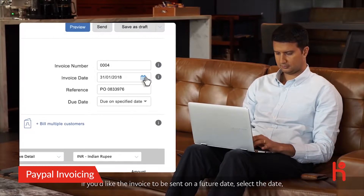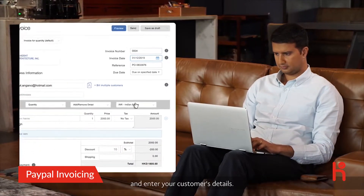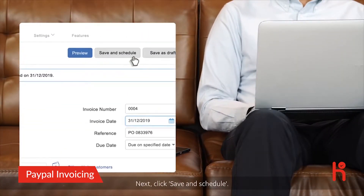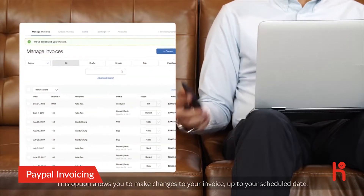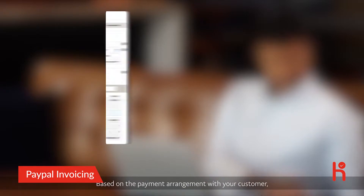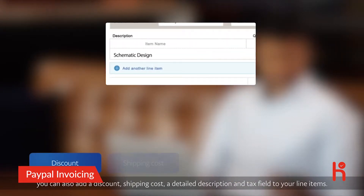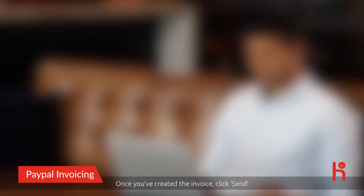If you'd like the invoice to be sent on a future date, select the date and enter your customer's details. Click Save and Schedule — this option allows you to make changes to your invoice up to your scheduled date based on the payment arrangement with your customer. You can also add a discount, shipping cost, a detailed description, and a tax field to your line items.